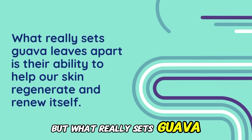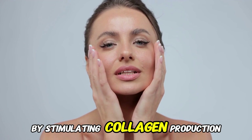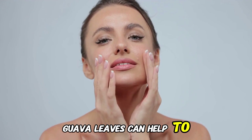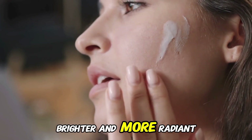But what really sets Guava Leaves apart is their ability to help our skin regenerate and renew itself. By stimulating collagen production and promoting cell turnover, Guava Leaves can help to reduce the appearance of fine lines and wrinkles, leaving our skin looking smoother, brighter, and more radiant.